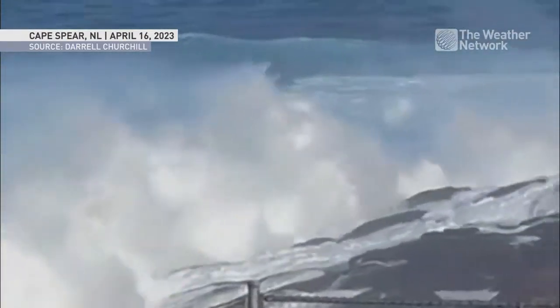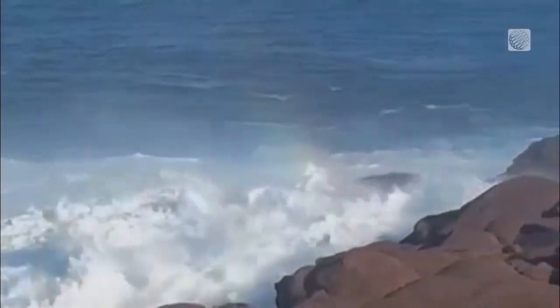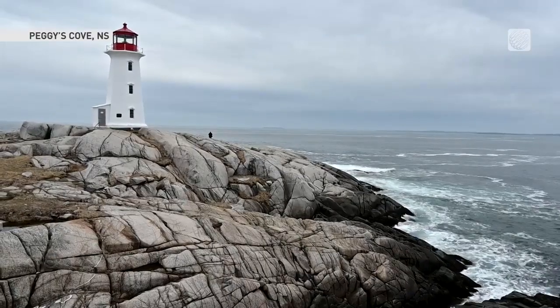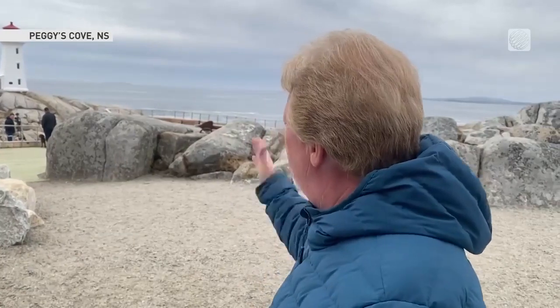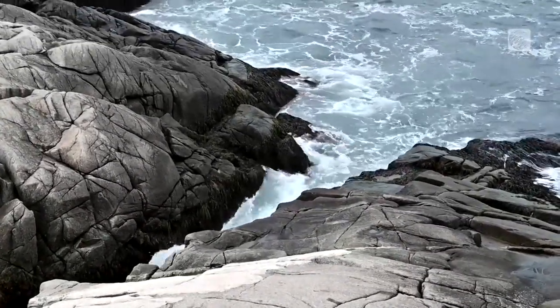There's no feeling more helpless than to watch as someone gets swept out to sea. Just last year, a 23-year-old man from Dartmouth died at Peggy's Cove, with his brother needing rescue himself after jumping in to attempt to save him.